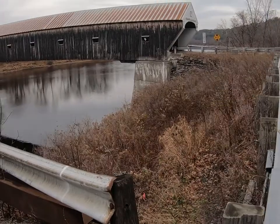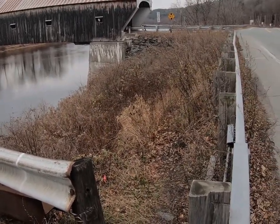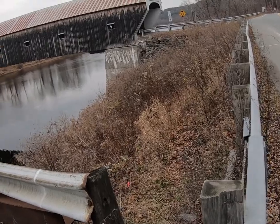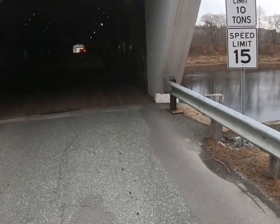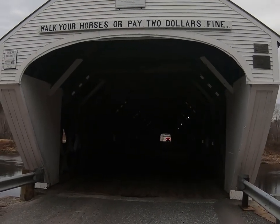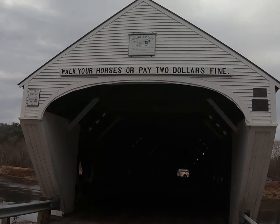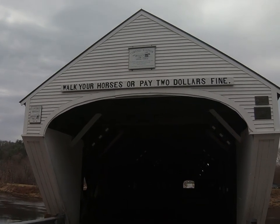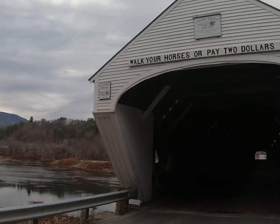We'll meet up over at the bridge entrance. Okay, here we are at the entrance. It says 'Walk your horses or pay a two dollar fine' — 1866 to 1966. Covered bridge number 20.